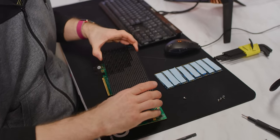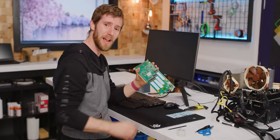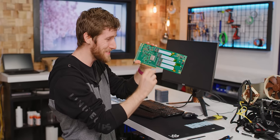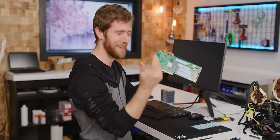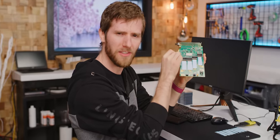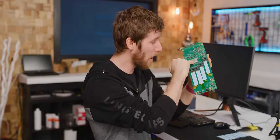Four screws and there it is, my friends — a PCIe Gen 4 16X slot dedicated to nothing but storage. Who needs a graphics card anyway?